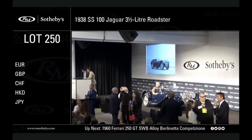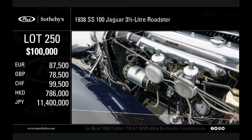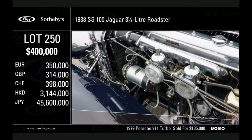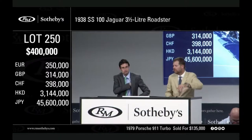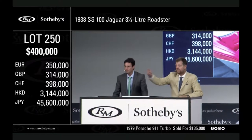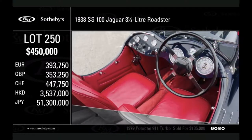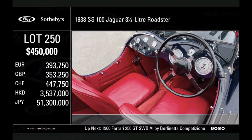Thank you very much David. I'm going to open bidding here ladies and gentlemen — with me at 375. 400,000 is the bid, with me at 400, looking for 425. 400 is a bid. 425, 450 — now with RJ's bidder at 450. Are you bidding that sir? 450,000, yes — RJ's.